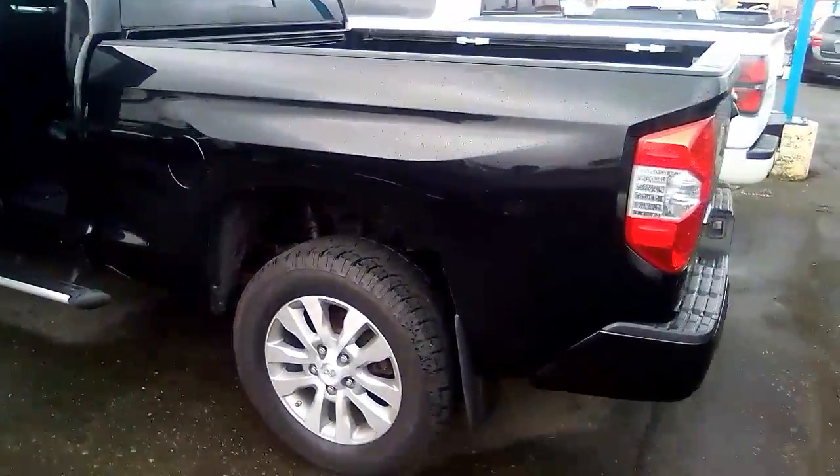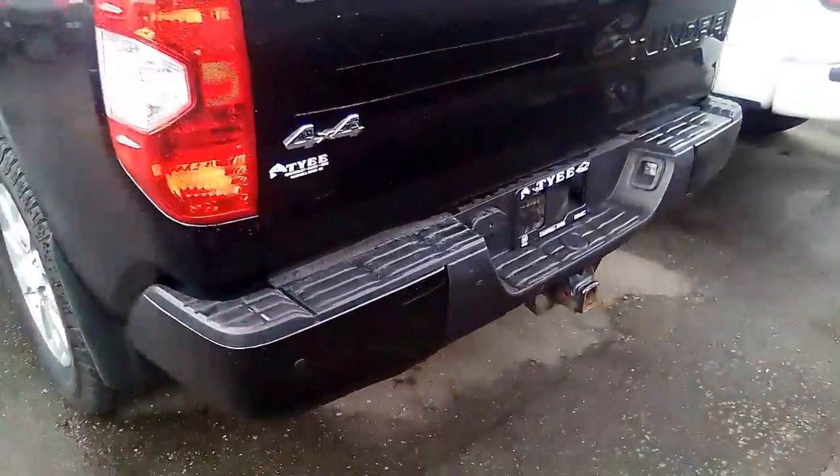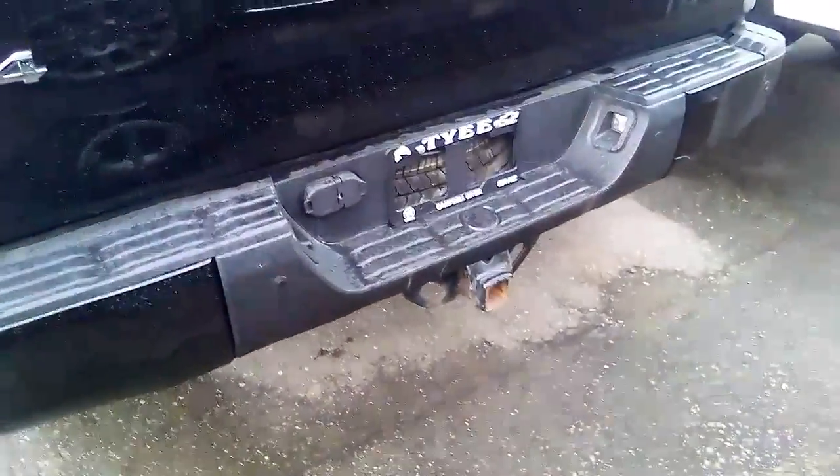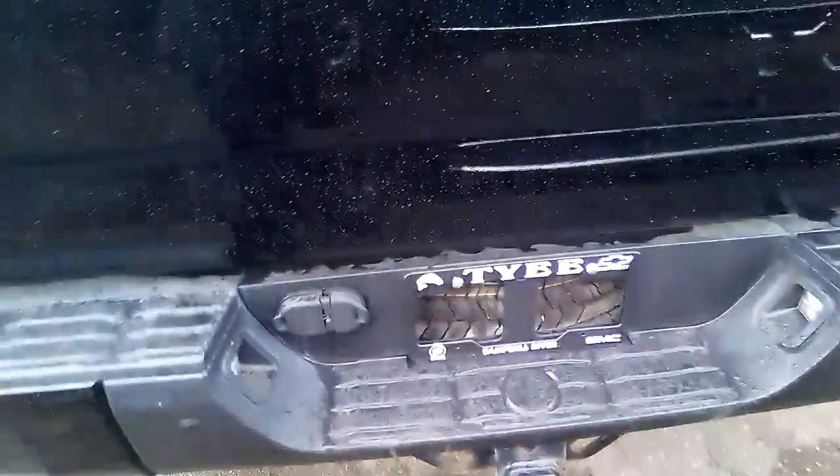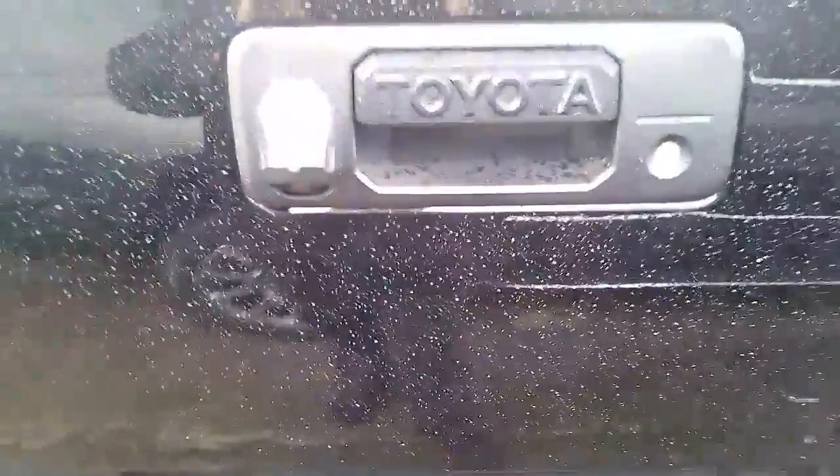Look at the back here. Might have done a bit of towing, but nothing too major I wouldn't expect. It does have the reverse cam.